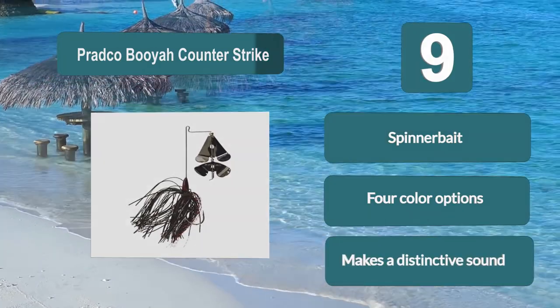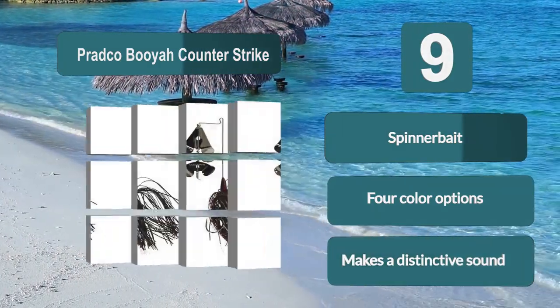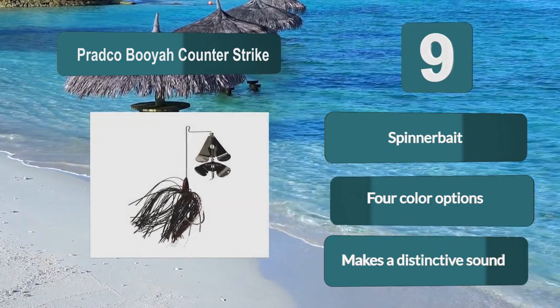Designed with a unique triangle-shaped head. Spinner bait. Four color options. Makes a distinctive sound.